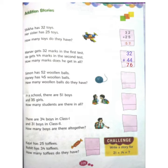Now let's go to the next question. Simon has 52 woolen balls. Honey has 45 woolen balls. How many woolen balls do they have? Again, children, here we have to find the total woolen balls by doing addition.